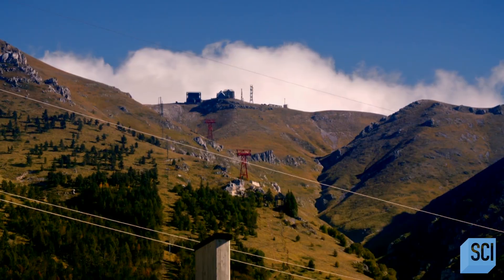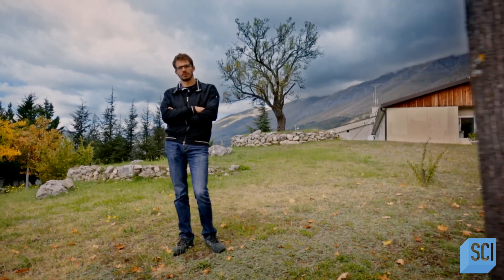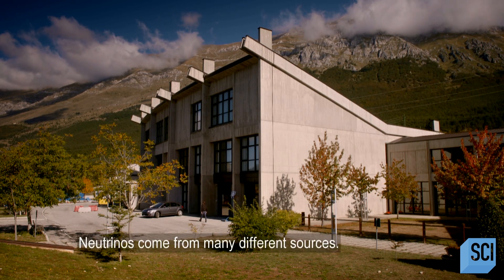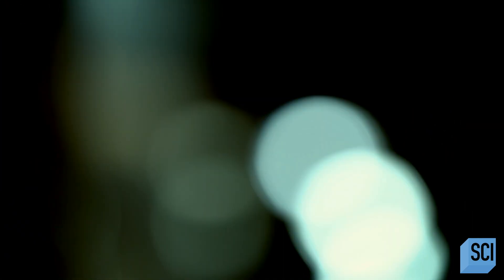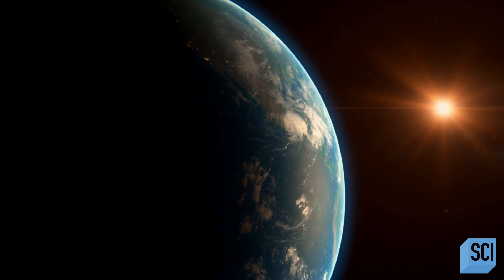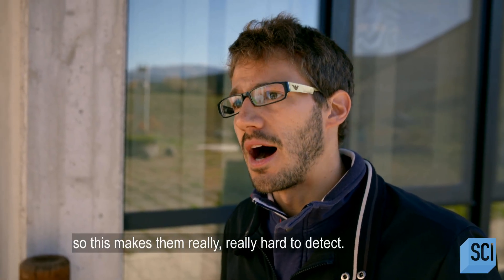In the Italian mountains, physicist Andrea Molinario is working on a supernova early warning system. Andrea spends his days searching for strange, elusive particles called neutrinos. Neutrinos come from many different sources — trillions of them are crossing through us every second, but we cannot feel them. Hundreds of billions of neutrino particles are continually passing through our bodies unnoticed, and they can even travel through the entire planet without being stopped.